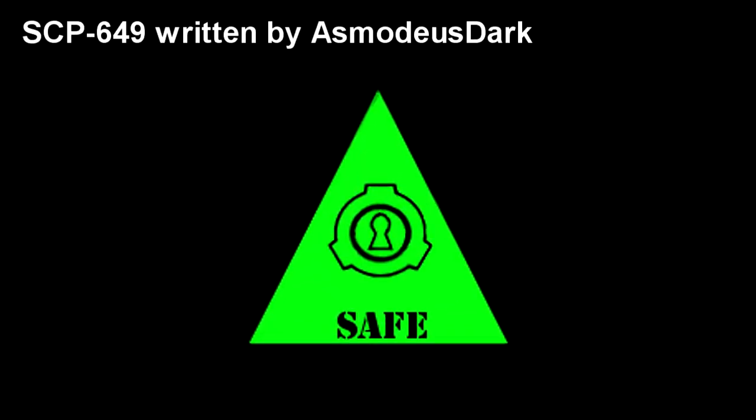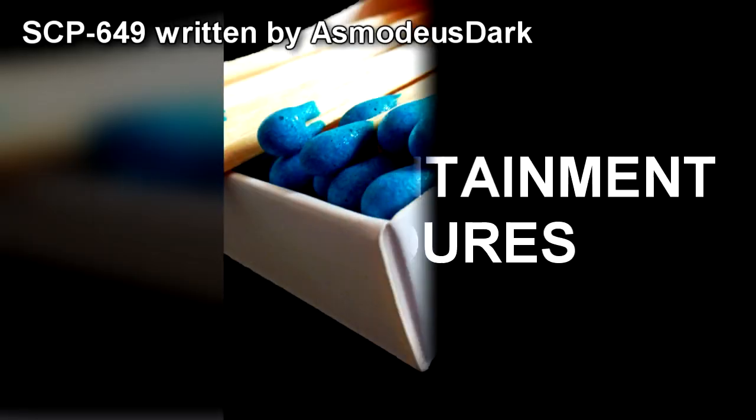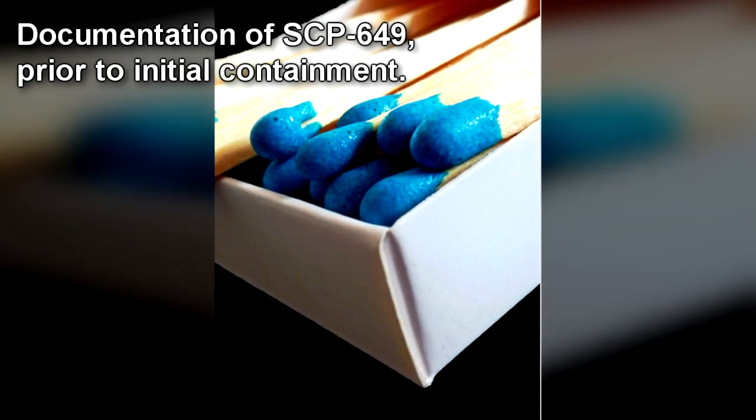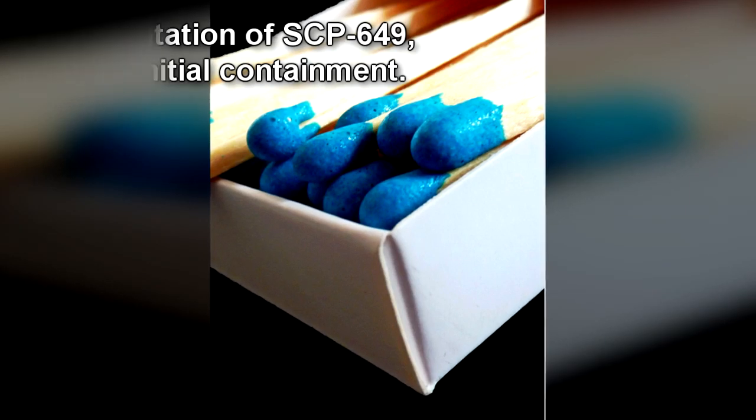Item number SCP-649. Object Class: Safe. Special Containment Procedures: SCP-649 is to be kept closed in a standard containment locker, located within Site-77. It should not be opened unless testing is being performed. SCP-649 is not to be moved from its containment chamber unless testing is being performed. In case of containment failure, heating implements should be placed in the cell to inhibit SCP-649's effect.